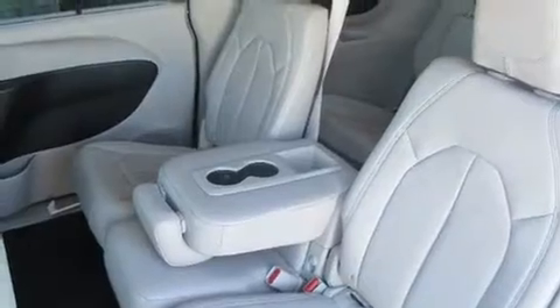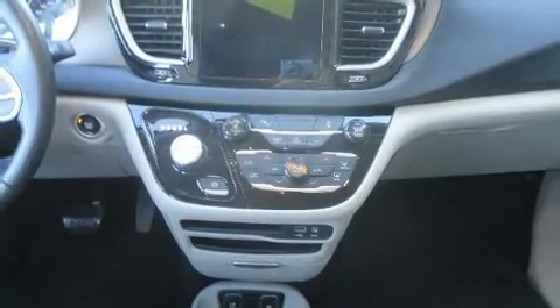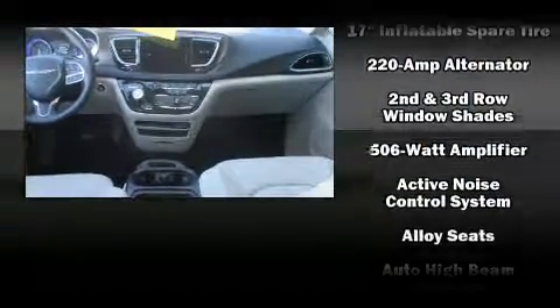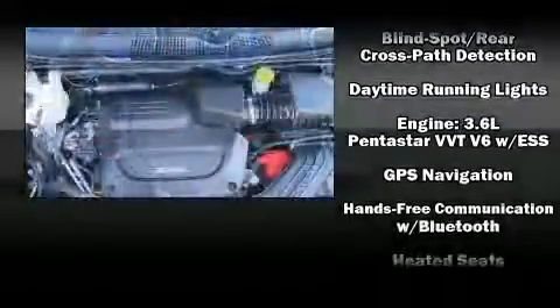Passengers in the third row enjoy seat-back reclining functionality, providing an extra level of comfort and convenience. Chrysler ensures the safety and security of its passengers with equipment such as dual front impact airbags, head curtain airbags, and four-wheel disc brakes with ABS.